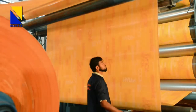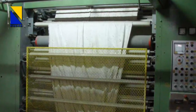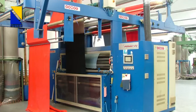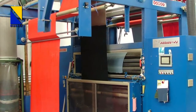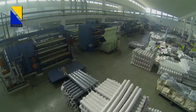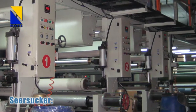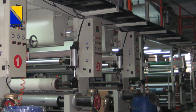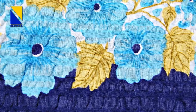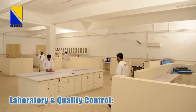Six calendar machines by Ramisch Kleinewefers of Germany, one embossing calendar by Ramisch Kleinewefers of Germany, two sanforizing machines by Monforts of Germany, and eight raising machines by Comun and Lampardi of Italy give Niagara Mills a competitive edge over other manufacturers in the region. In order to produce seersucker effects, two seersucker machines are also installed. Seersucker is an effect produced on fabric by a combination of crinkled and smooth surface.